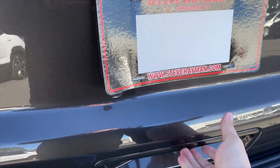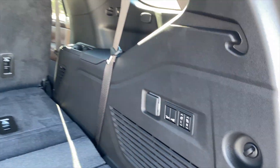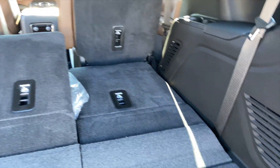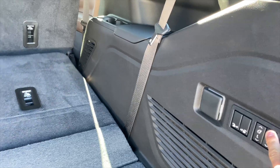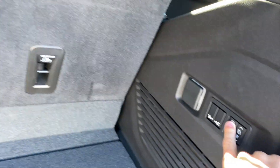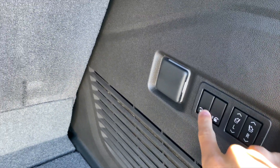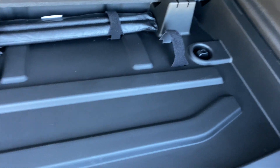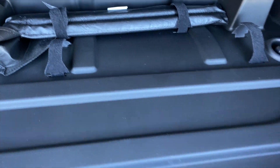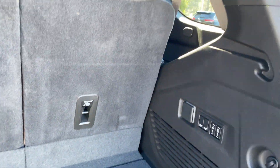Stepping into the rear of the Tahoe, you get a power tailgate. This is a third-row model and the third-row seats are power-adjustable — you can adjust them from the cargo area. Releases for the second row are right there too. Behind the third row there's another power outlet, and underneath the cargo floor there's flat storage space along with stainless steel guards to protect the vehicle when loading.